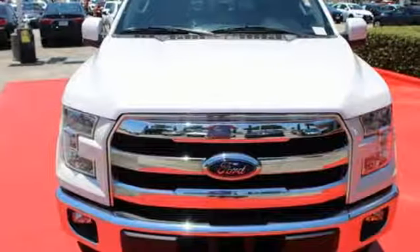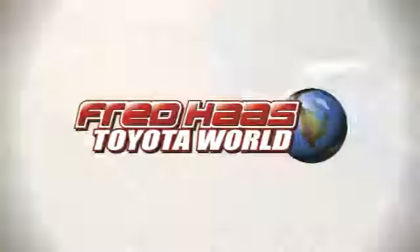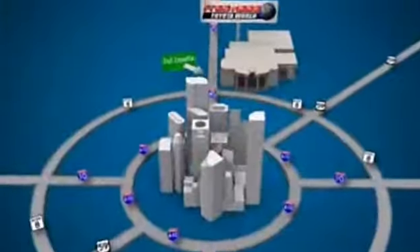Come try out this built Ford Tough F-150 today. Fred Haas Toyota World has been a hallmark of our community for more than 40 years. Easy to find on I-45 North at Luetta, just two miles north of 1960.